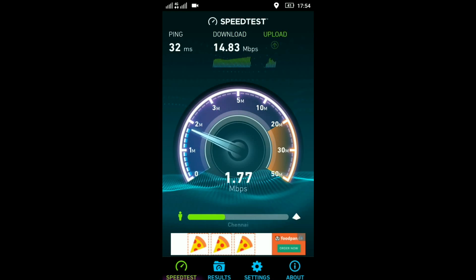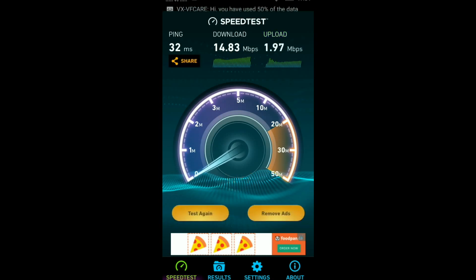I tried 2 to 3 times before but I got up to 222 Mbps — that was the highest speed I got, and that was with full range network.